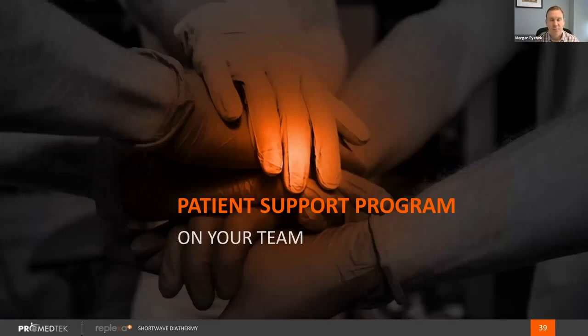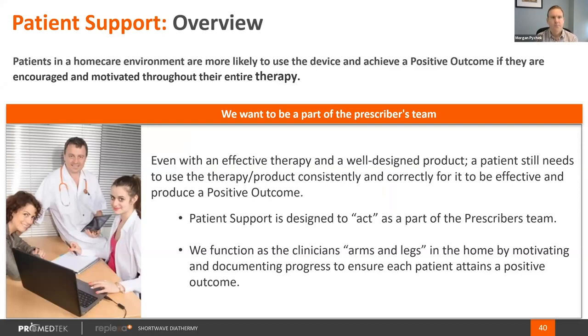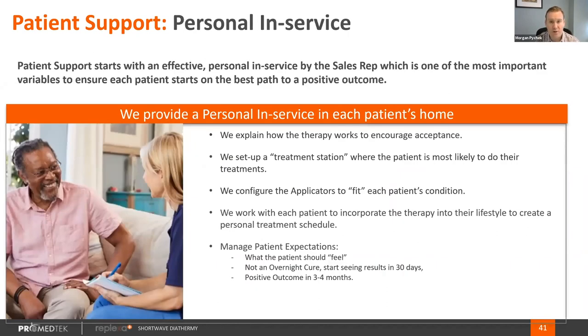The second thing we've developed to address patient use in the home is our patient support program — really our key differentiator as a company. Our patient support program has three tenets: we provide an in-person in-service, follow-up calls, and our patient reporting structure. Even with an easy-to-use product, if we can't support patients in the home, they won't get positive, consistent outcomes. We've modified our in-service settings to continue virtually with patients due to COVID, with a high rate of use afterwards.